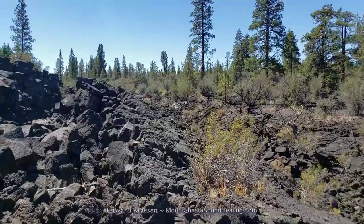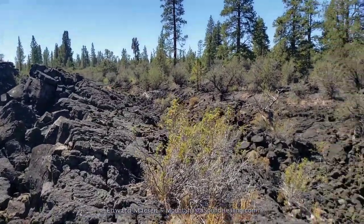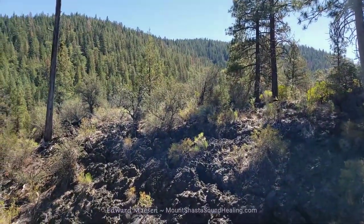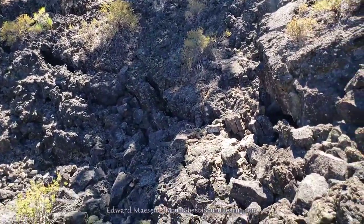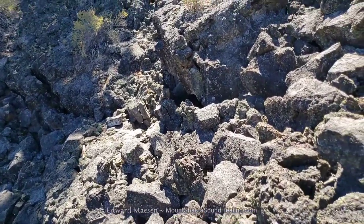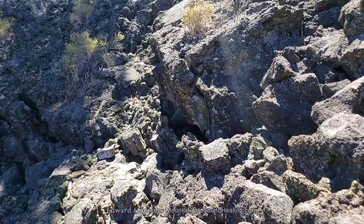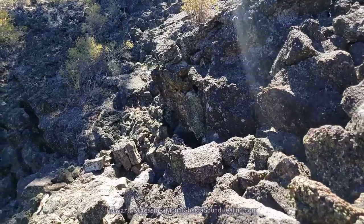It may be that the cave is a bit more dangerous to enter because, as I said, there used to be wooden ladders going down — maybe 15 feet by my estimate. So maybe for safety reasons this cave is not marked.